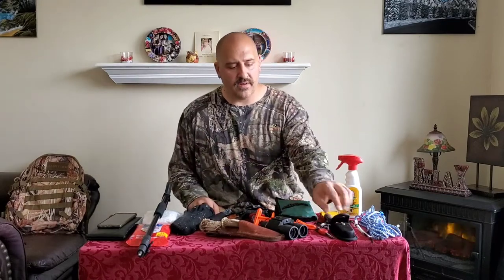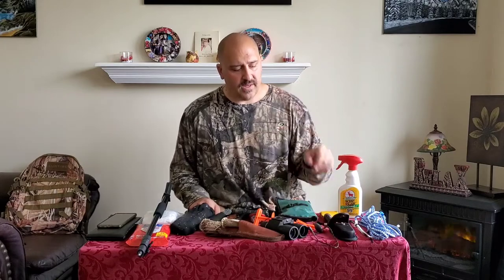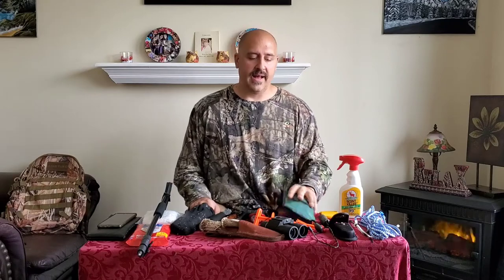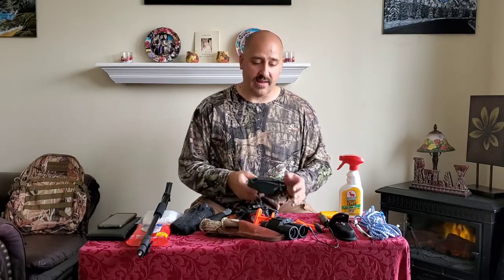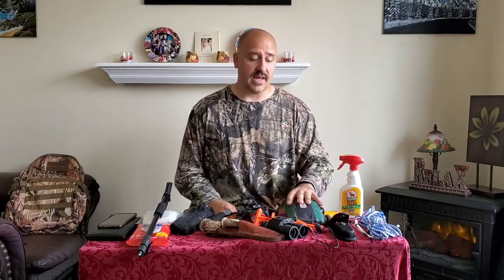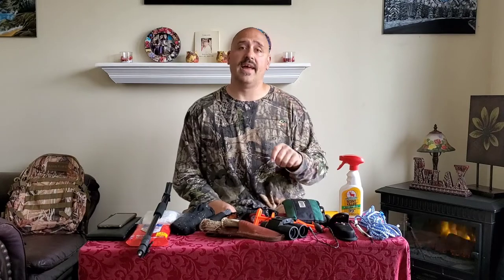Some scent killer — that speaks for itself. Throw a little bit on and it helps you stay more hidden from the animals you're going after. Some of the smaller things I think are important to bring along are survival and safety items: a fire rod striker, a mini flashlight, compass and whistle, thermometer, and a basic first aid kit with bandages, scissors, tape, antiseptic — things like that. This is really important and absolutely necessary to bring along.